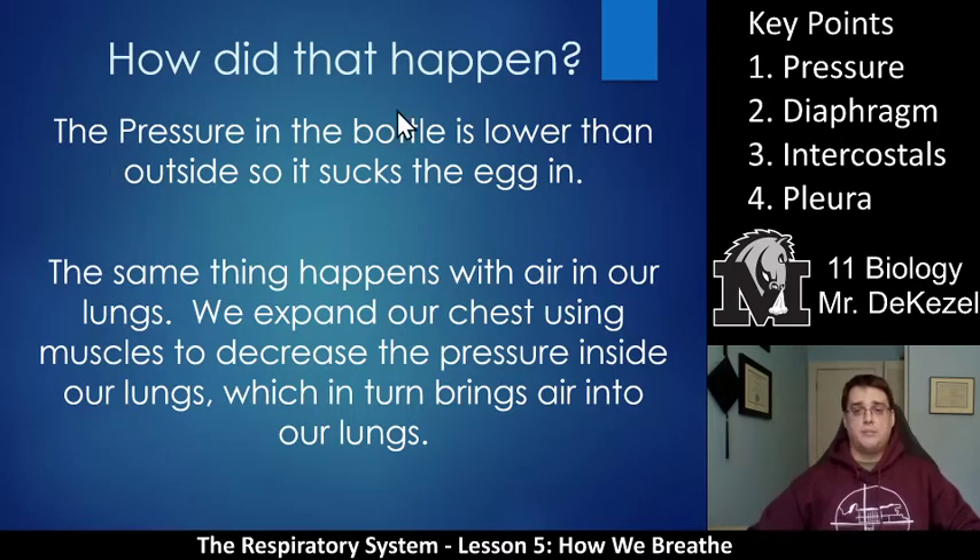The pressure in the bottle is lower than outside, so it sucks the egg in. The pressure in our chest when we breathe is lower inside our body than outside, so air rushes in. We expand our chest using muscles to decrease the pressure inside our lungs, which brings air in to fill that space. Our lungs then expand, and the alveoli are able to extract oxygen and remove CO2 from our blood. Then we exhale when we relax, and we repeat that process many, many times a day.